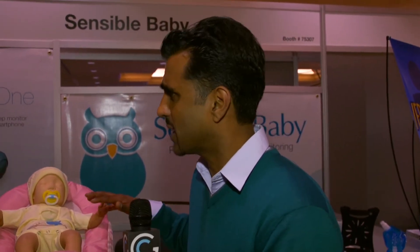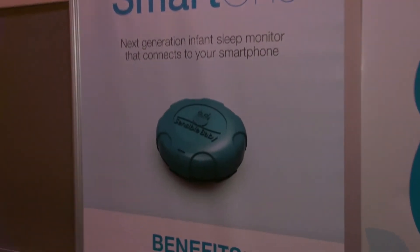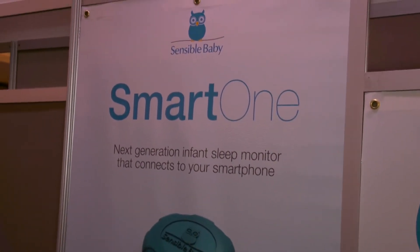Is it called Sensible Baby, or is that the company name? The company name is Sensible Baby. This is called the Smart One, and this is our first of many products that we see connecting and empowering parents and giving them the information that they need.